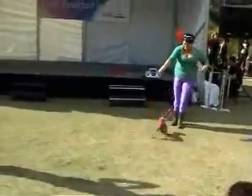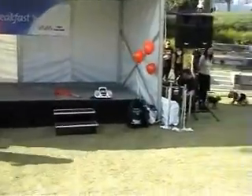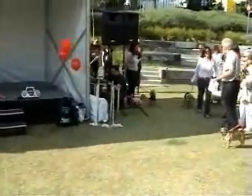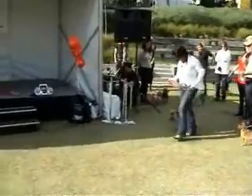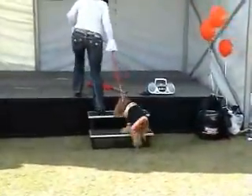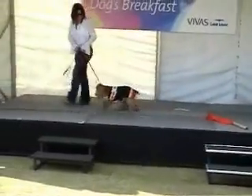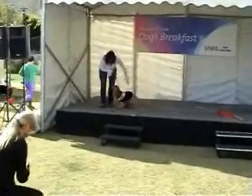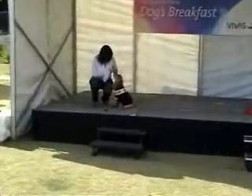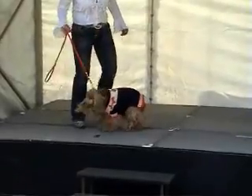Doesn't Cookie look absolutely fantastic? Next we have a Cocker Spaniel called, of course, Bondi. And Bondi is a beautiful Cocker Spaniel wearing a beautiful bluey outfit. Now remember, ladies and gentlemen, 100% handmade, all wool. And doesn't Bondi look lovely? It's a beautiful outfit from Bauhaus, looking very, very nice.